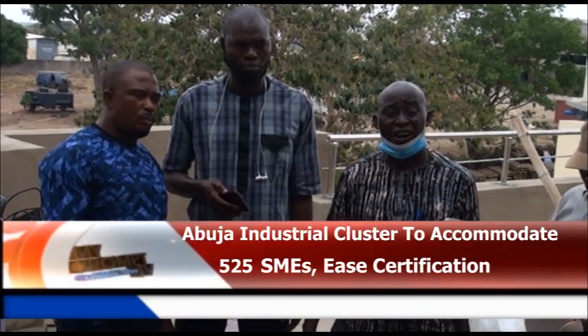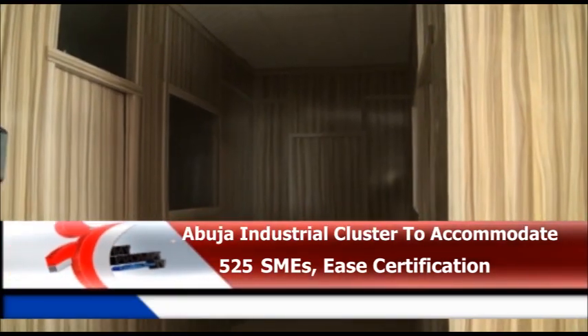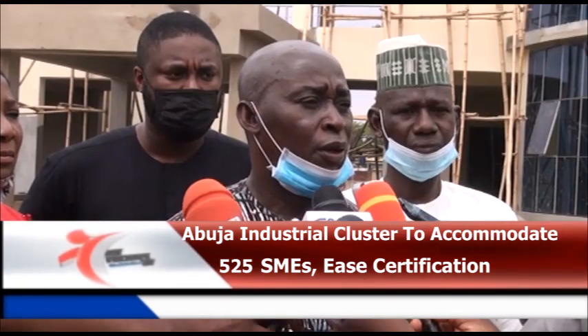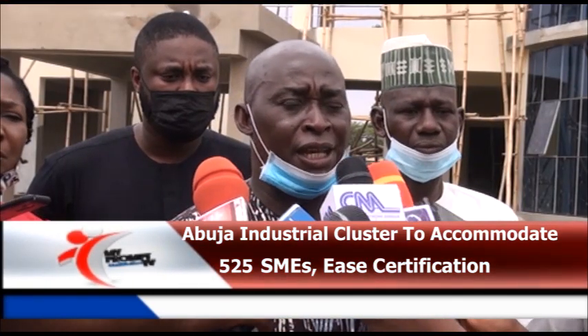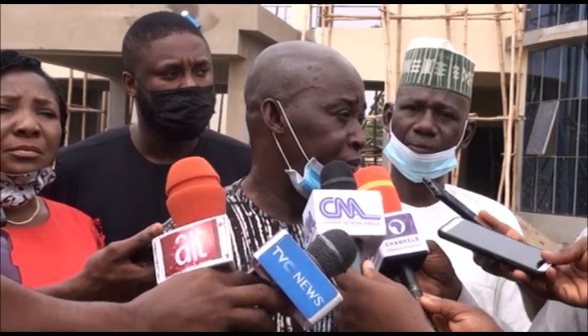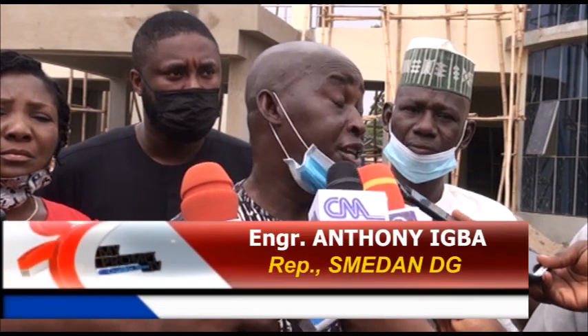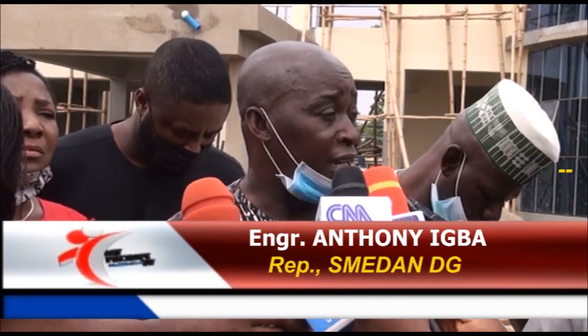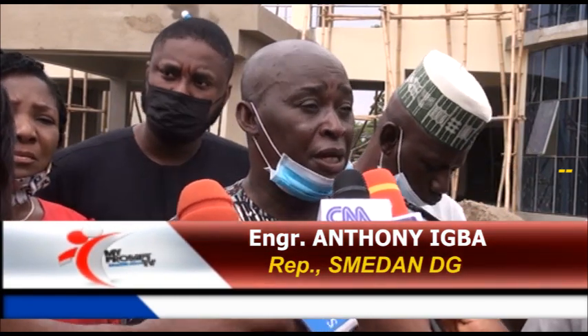The Deputy Director of Engineering, Technology and Infrastructure Development, Engineer Anthony Emmanuel Ibar, leads the facility tour — covering the administrative block, workshop, and stores in this shared facility. The engineer, who represented the Director General of SMEDAN, speaks on what the facility will be used for: SMEs that are operational here will have easy access to their certification.